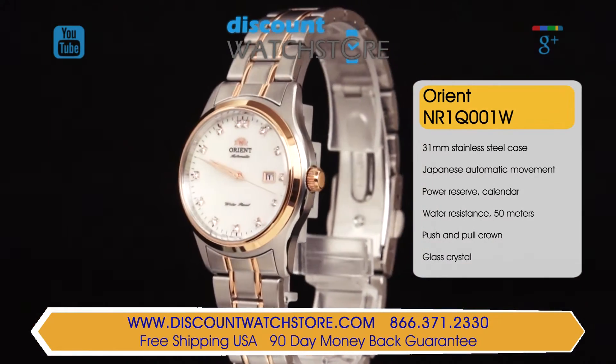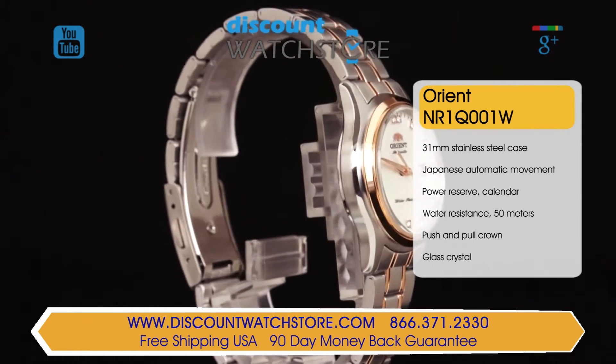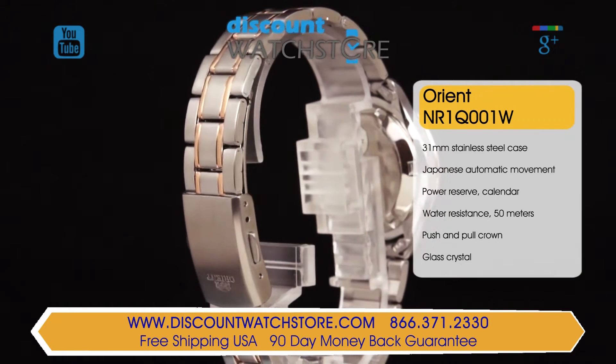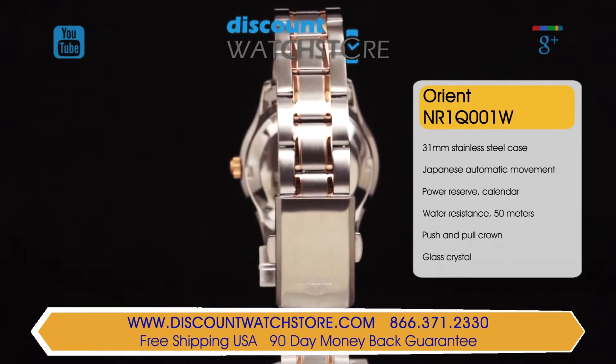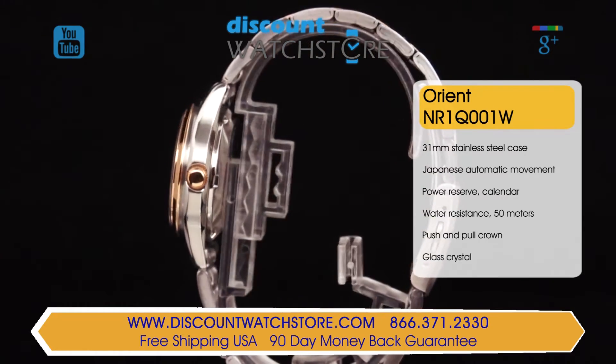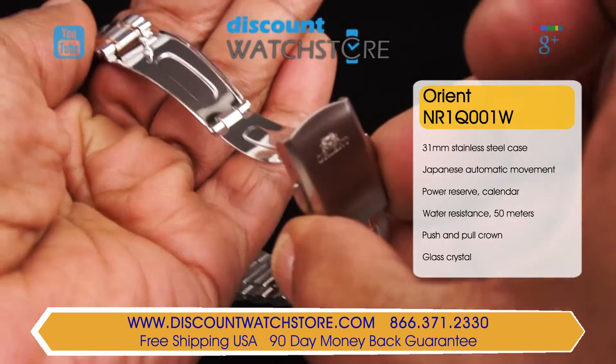A demure ladies watch crafted from the finest steel featuring both polished and brushed finishes. This model also features gold toned accents and dimensions of 31 millimeters across and 12 millimeters for the case height. The three piece bracelet uses small links contouring around the wrist for the perfect fit.